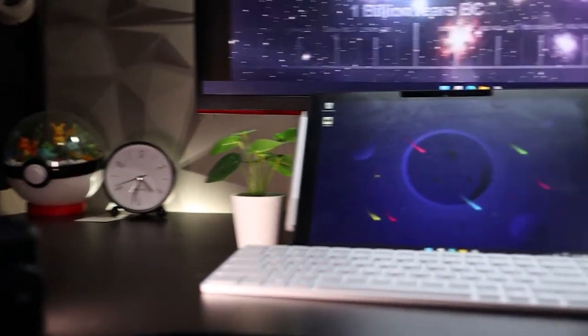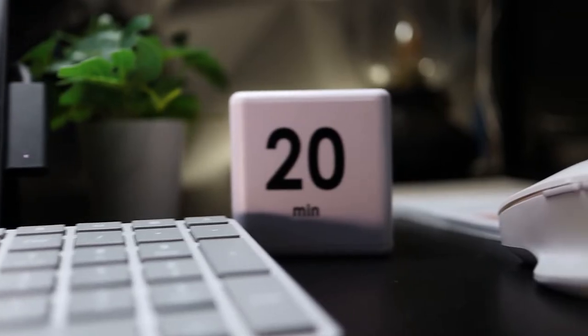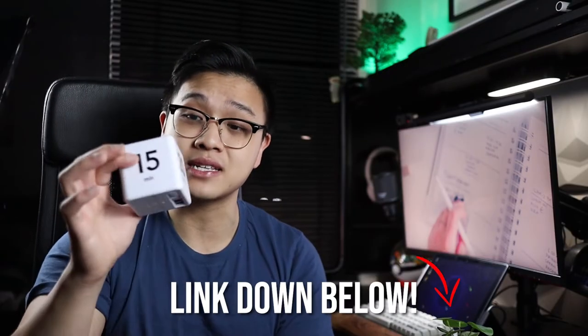But overall for 16 Australian dollars, I think this is an amazing buy and it looks really, really good on your desk as well. If you're interested in picking one up, there's a link down below.